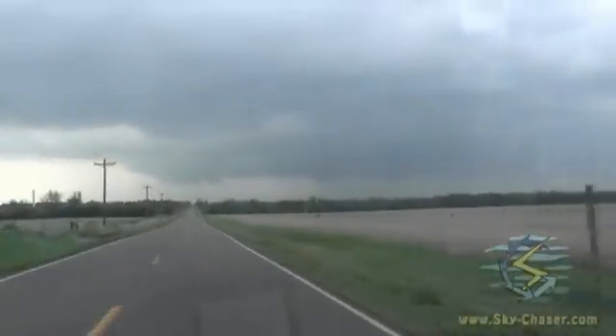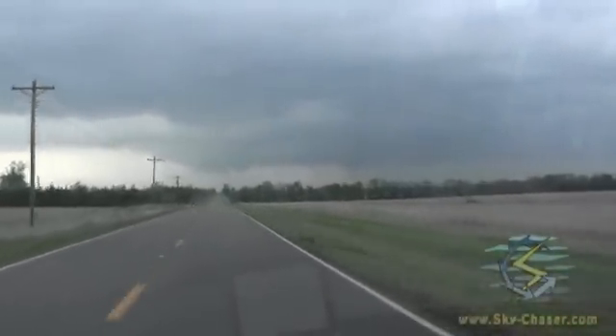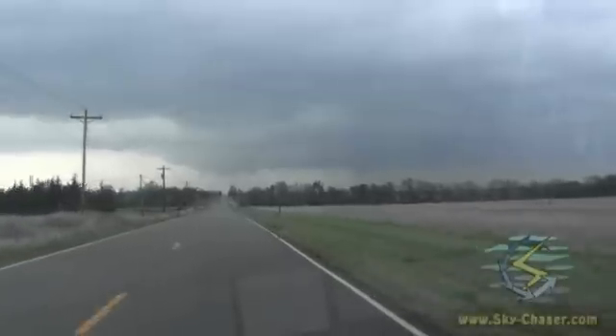It looks like it finally lifted for now. I don't know if it's going to cycle back up again, but that's pretty much the lifespan of a pretty significant tornado event there for you.